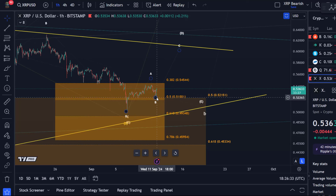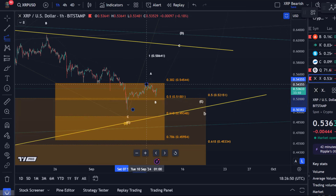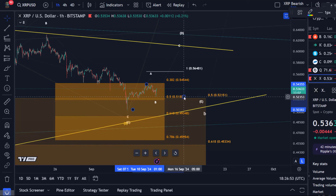The swing low at 52.4 cents formed today — it could be that a small B wave bottomed there, and now we're ready for wave C to the upside.